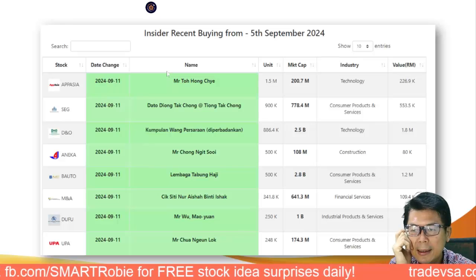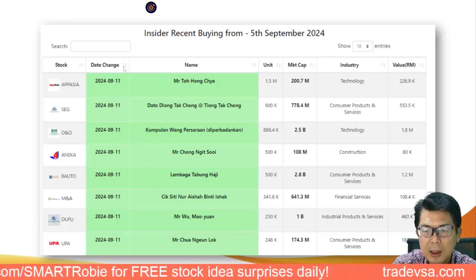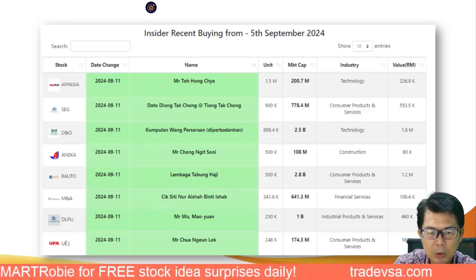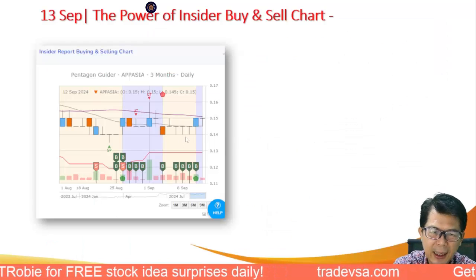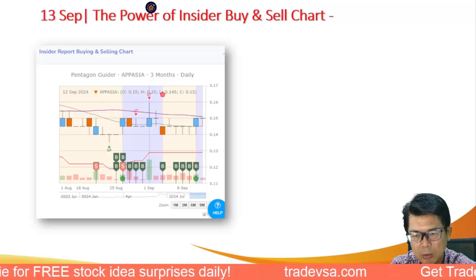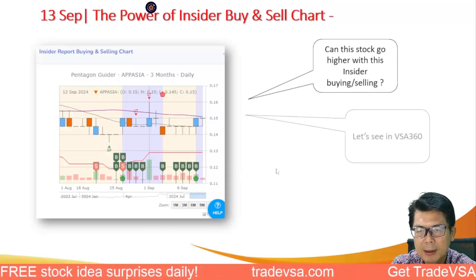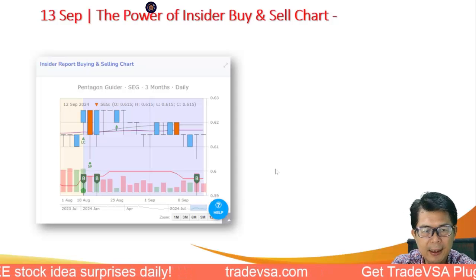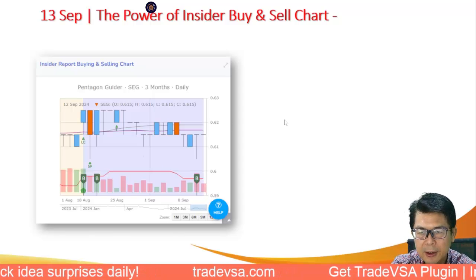This week's insider buying from the 5th to 11th of September — B-Auto Lembaga is buying, MNA is also noted. Dofu and UPA appear on the list too. Looking at App Asia — stabilized but still below 19 cents, so you don't want to be buying this. You can observe some buying at around 14 cents support. There's also insider buying in a 62-cent education provider, Sergi.